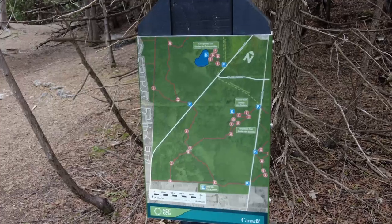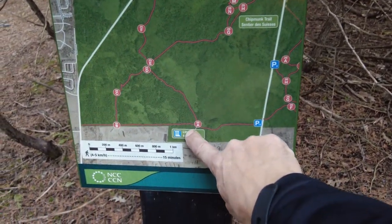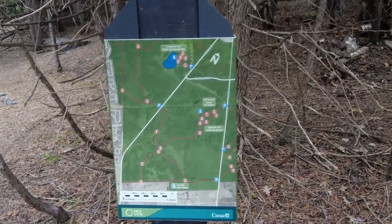I'm going to walk this way a little bit. This is much bigger than I thought. We're right here on the map and there's a whole bunch of interconnecting trails here.